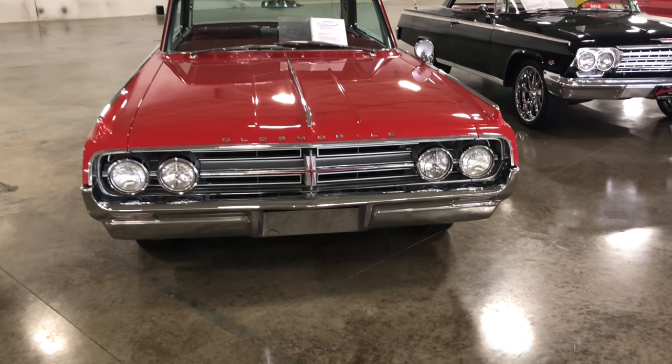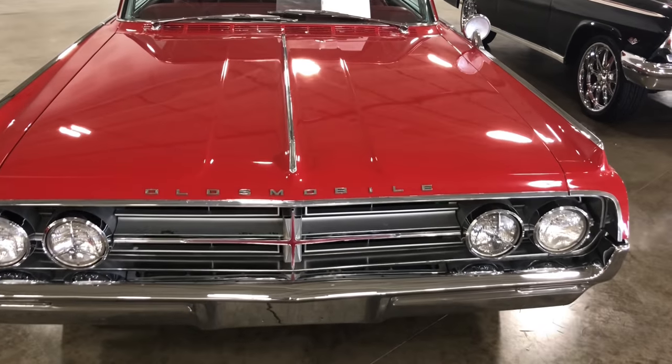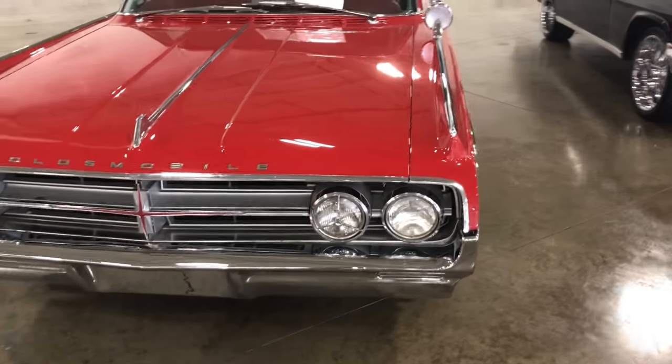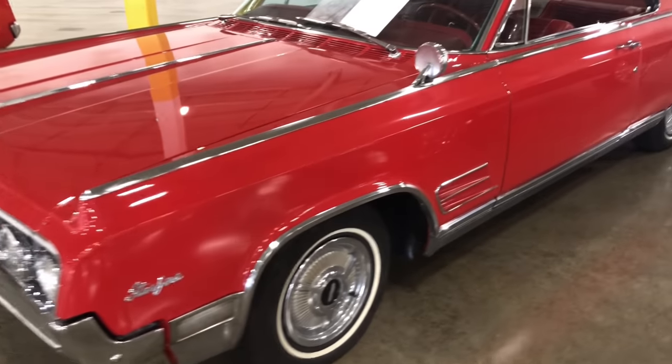Yeah, look at the front end of this thing — this big, massive front end. The hood itself was big, long and wide. That's how they were building them in '64. This thing's clean. Very, very clean.